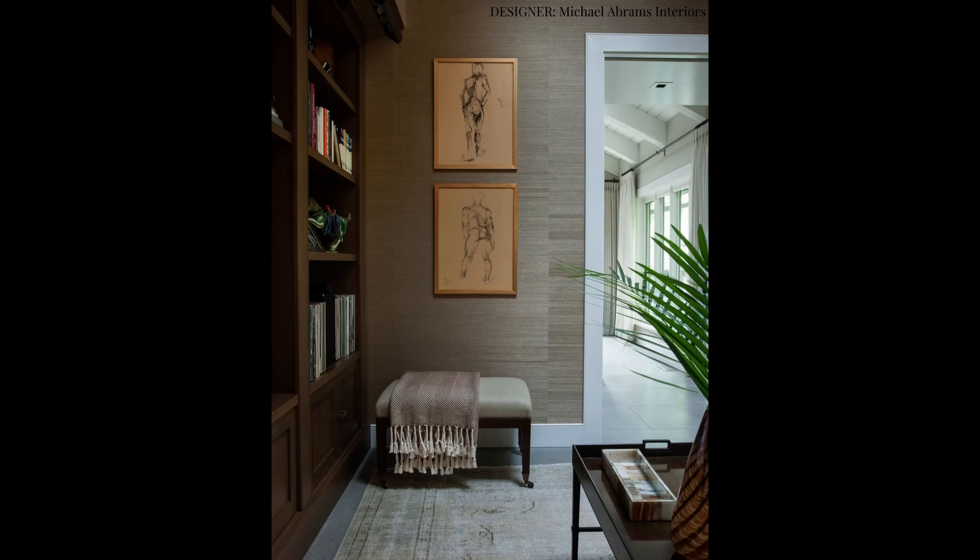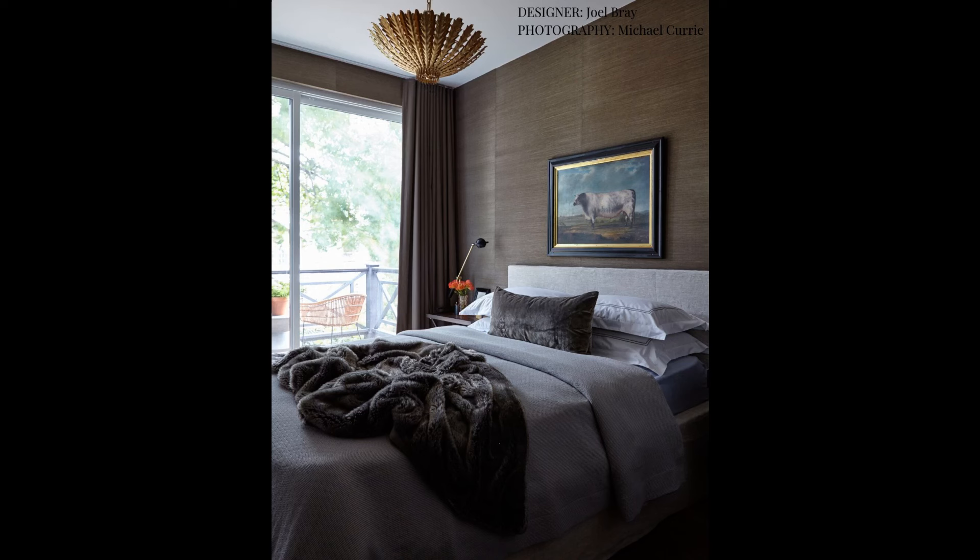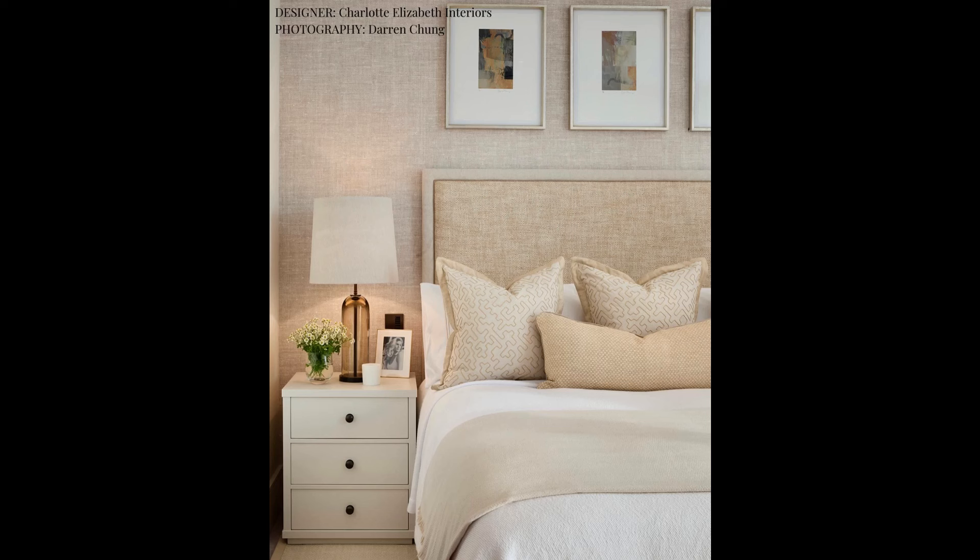Another great way to inject that sense of quiet luxury is by using elegant wall coverings. Some of my favorites are understated textural ones. I love using grass cloths and wall coverings that mimic textiles such as linen or herringbone wool. You can use them in both bolder colors and more subtle neutrals, and they can work just as beautifully in your living room or dining room as they do in the bedroom.